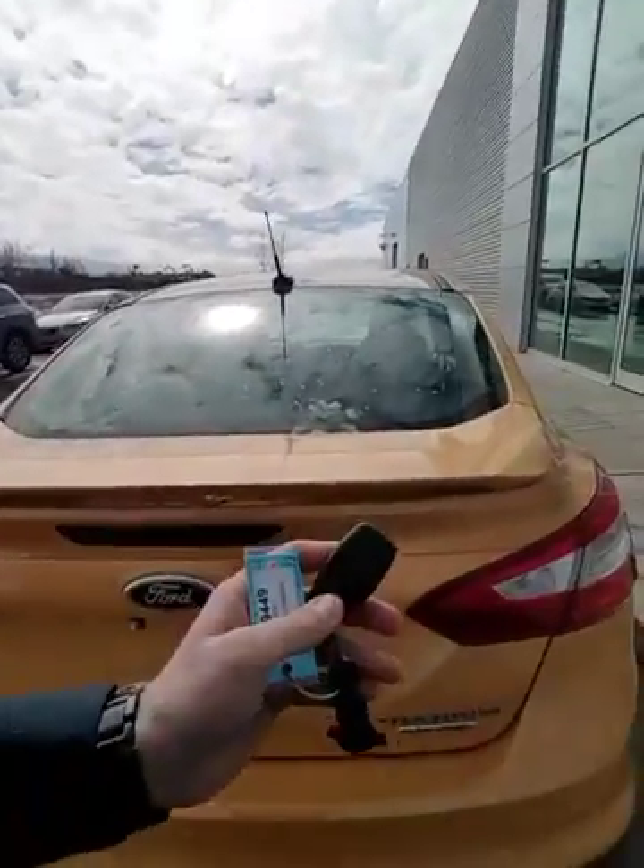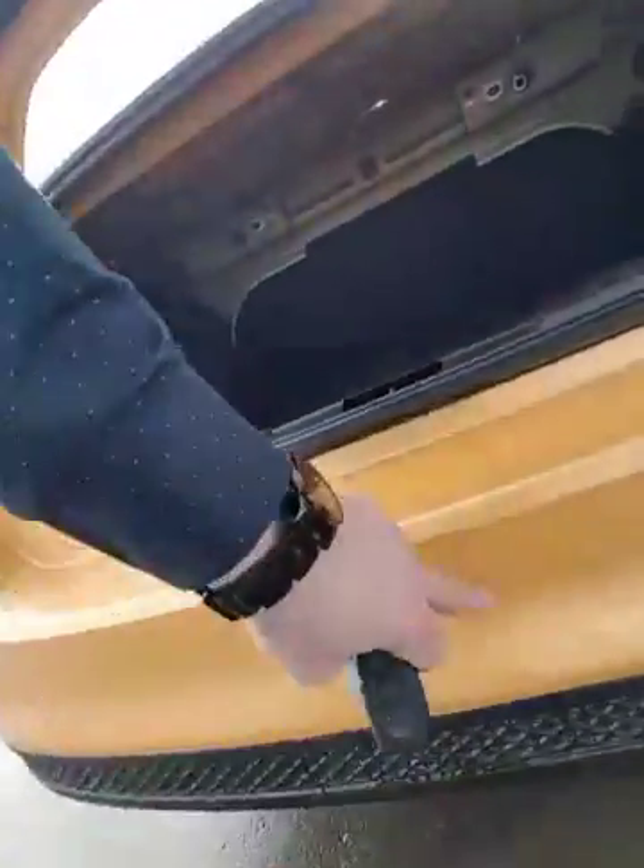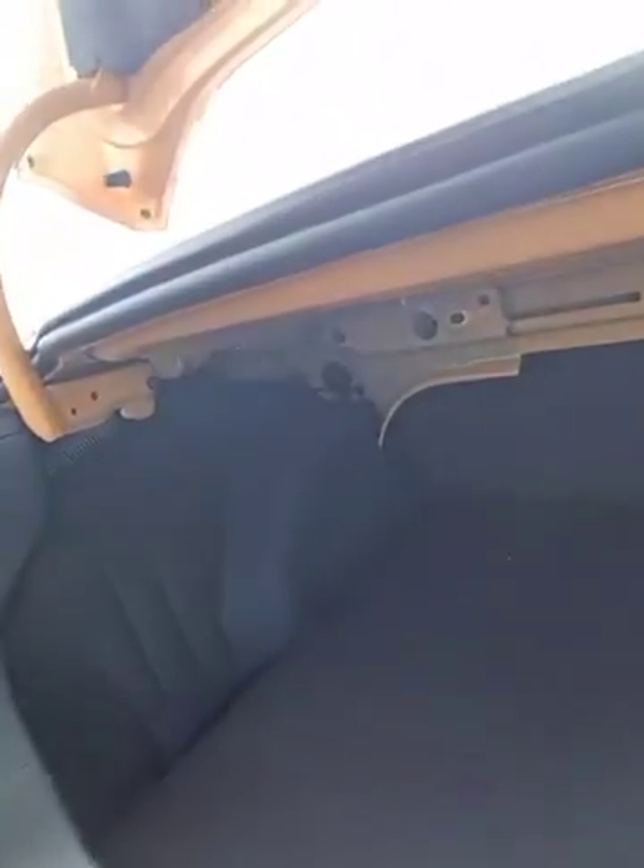Come around the back — you do have a ton of trunk space. Pop the trunk here on the key fob with a touch. Here are those rear sonars I was telling you about. Back here you're gonna have your spare tire and jack underneath, and you're also gonna have a Sony subwoofer as well.